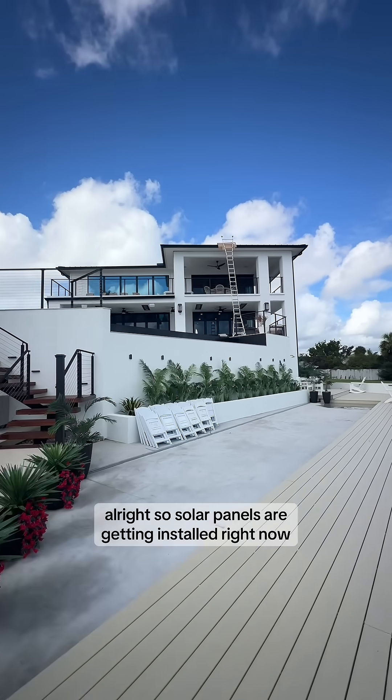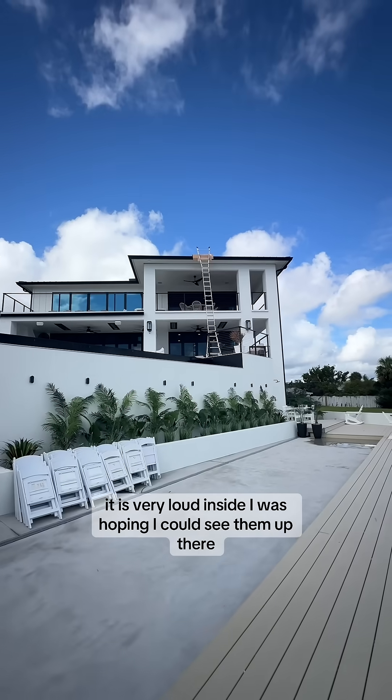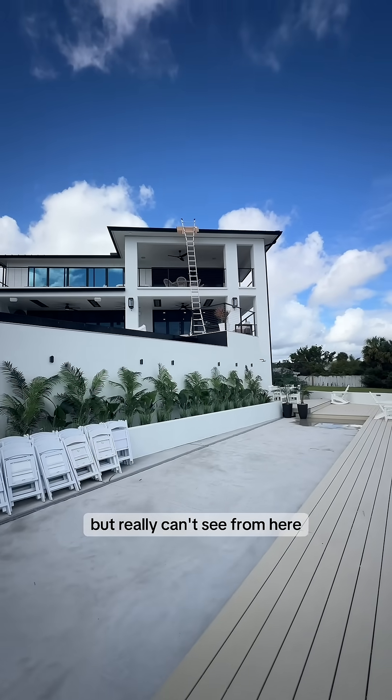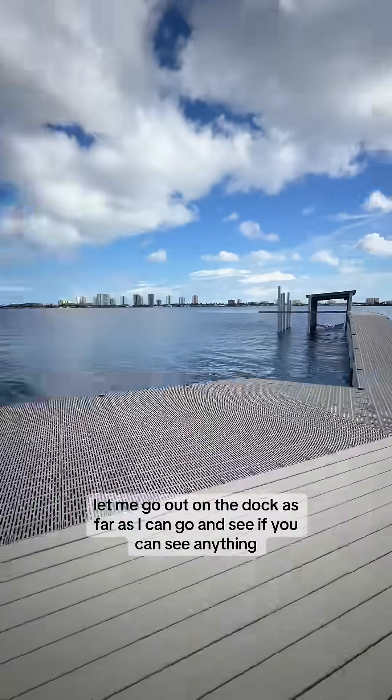Solar panels are getting installed right now. It is very loud inside. I was hoping I could see them up there, but I really can't see from here. Let me go out on the dock as far as I can go and see if we can see anything.